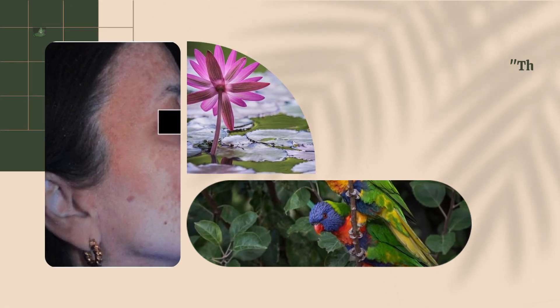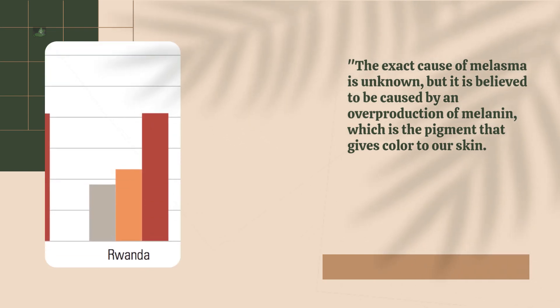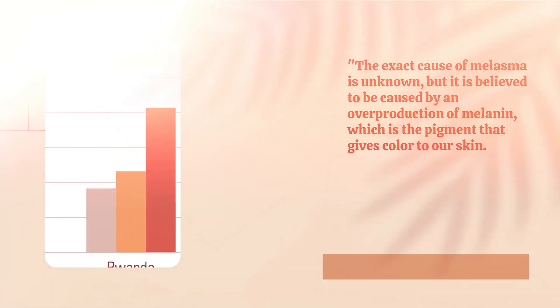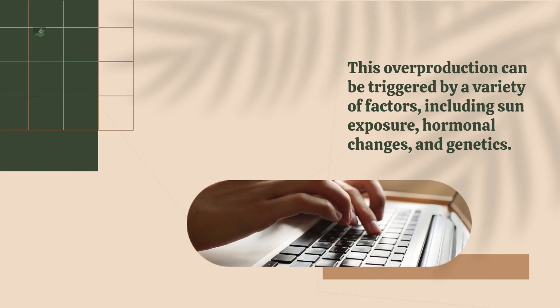The exact cause of melasma is unknown, but it is believed to be caused by an overproduction of melanin, which is the pigment that gives color to our skin. This overproduction can be triggered by a variety of factors, including sun exposure, hormonal changes, and genetics.